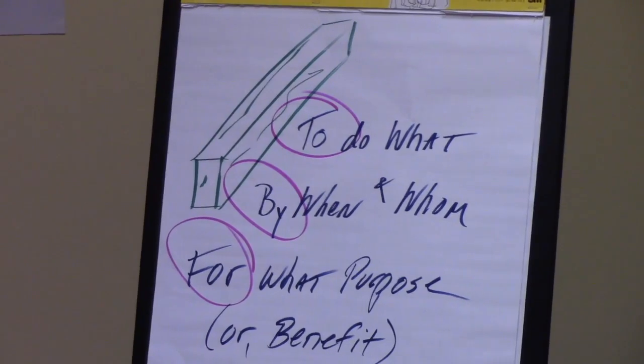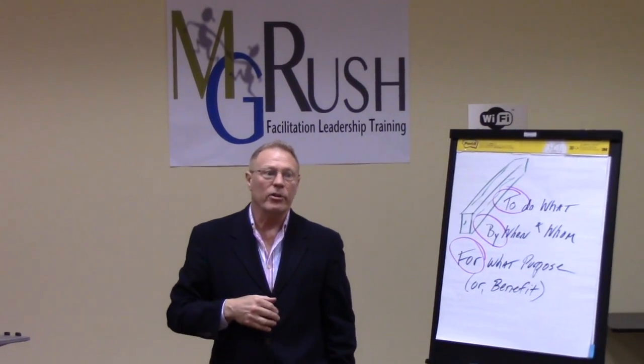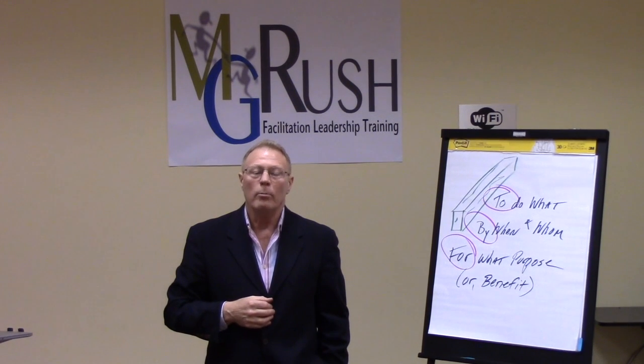That's the FAST technique suggestion for managing open issues — one of hundreds of tools and tips available from the FAST Professional Facilitation class. Hope to see you there someday. And until then, remember: knowledge speaks, wisdom listens.